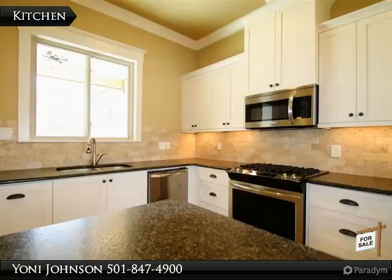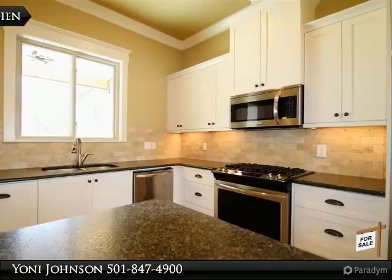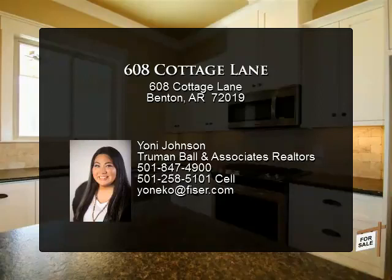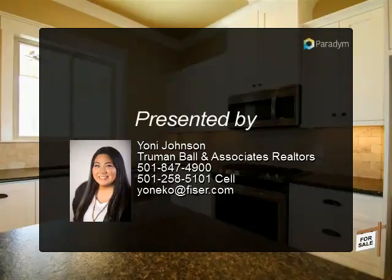Low-maintenance yard. Front porch faces shared green space and completed sidewalk. New construction, Bryant schools, motivated sellers.